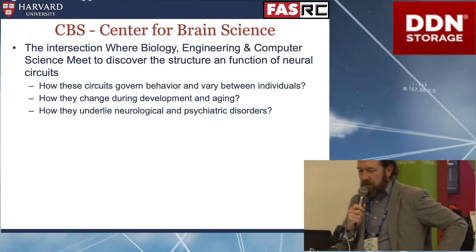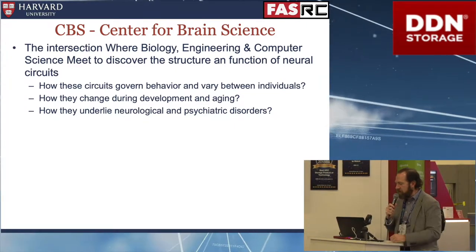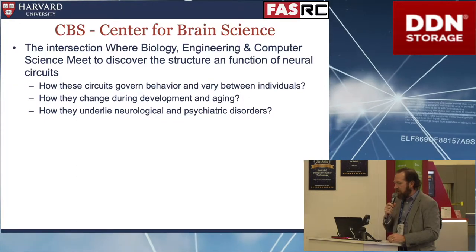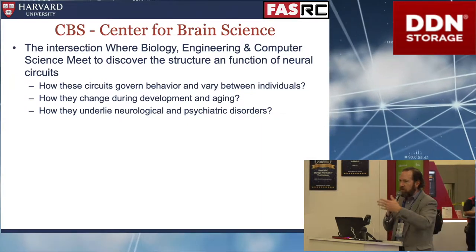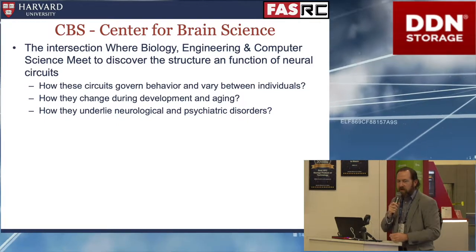One of the groups I'll focus on is the Center for Brain Science, an interesting center on our campus. It's the intersection of biology, engineering, and computer science all together, with faculty from different domains working on joint projects. They care about all the diseases that are part of the brain and how the brain actually operates. I'll give you a holistic view going from the behavioral part all the way to how the circuitry works.